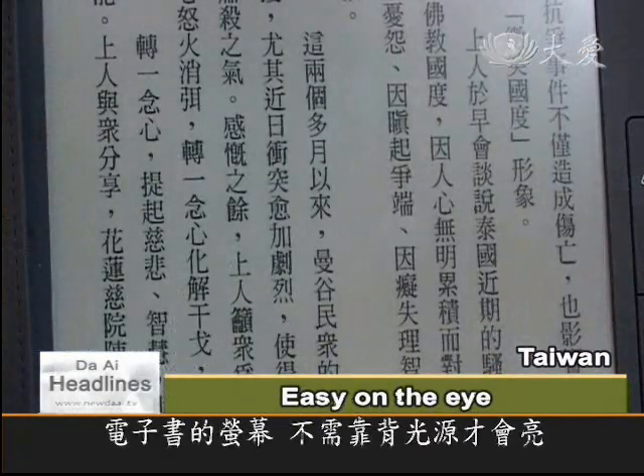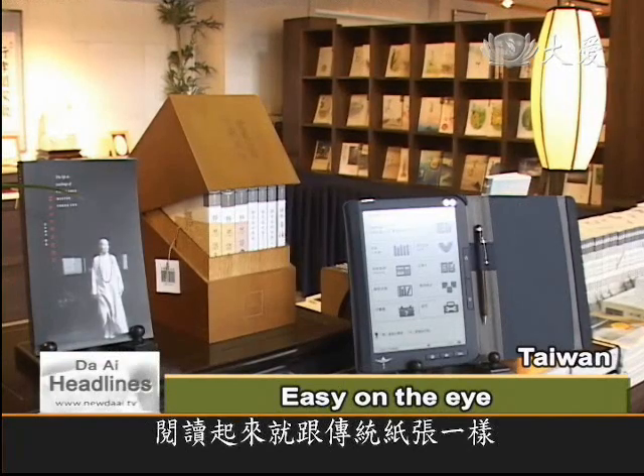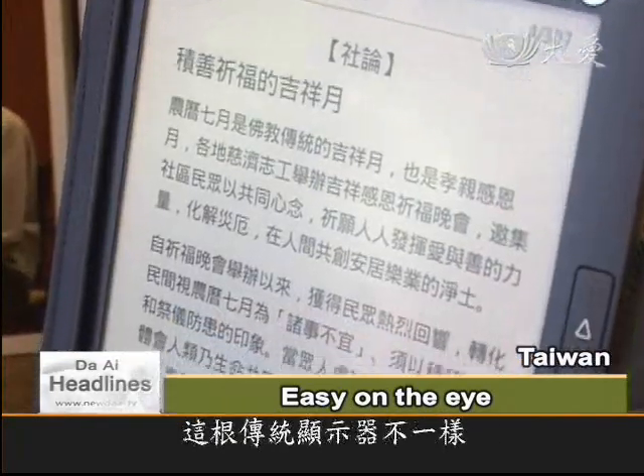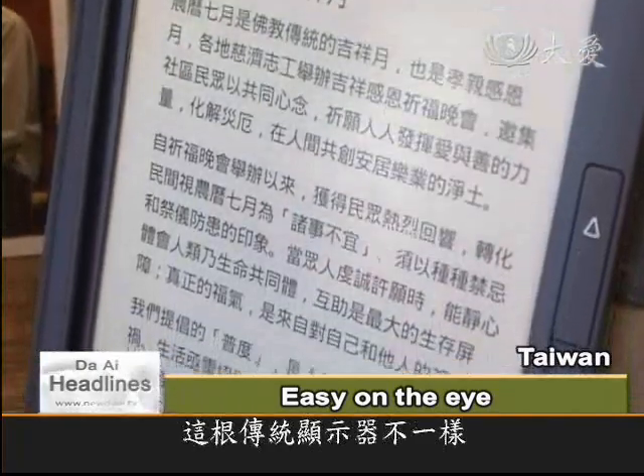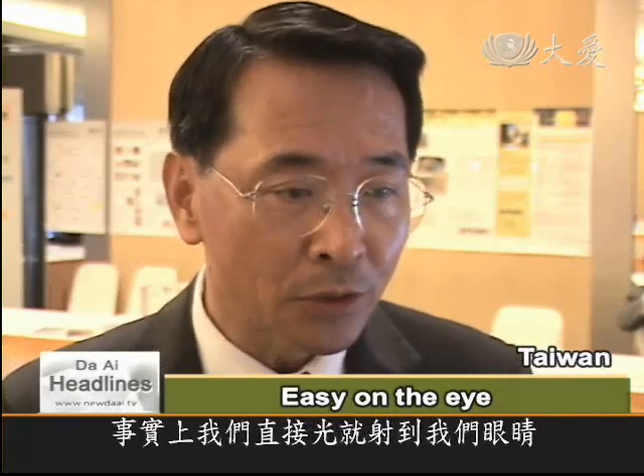Since the e-book does not rely on backlighting to illuminate the screen, the experience is the same as reading a paper page. This is different to traditional displays. Traditional displays have backlighting, so when we look at our traditional screen, the display screen in fact shines light directly into our eyes.